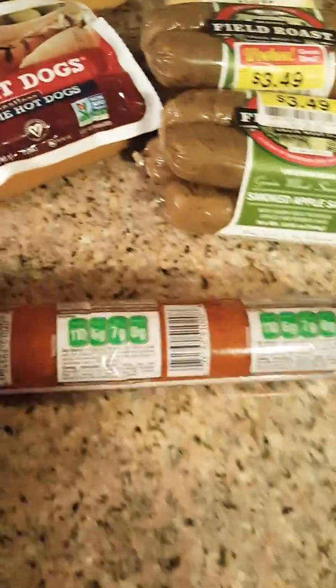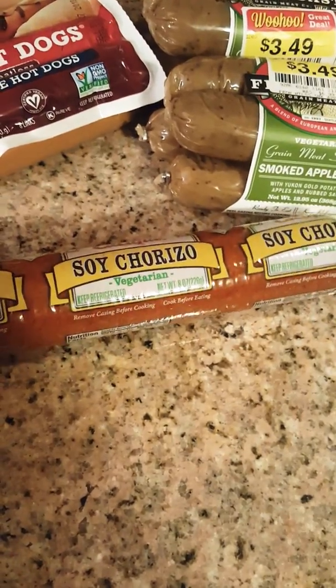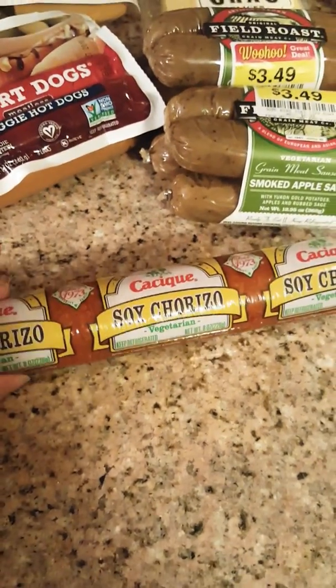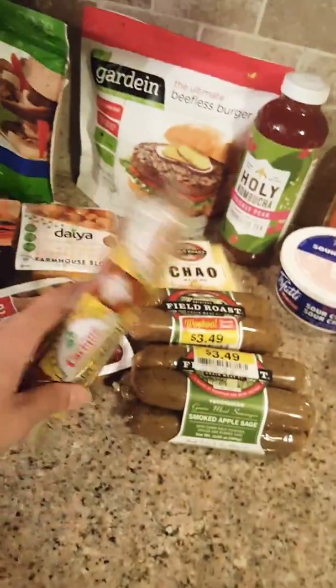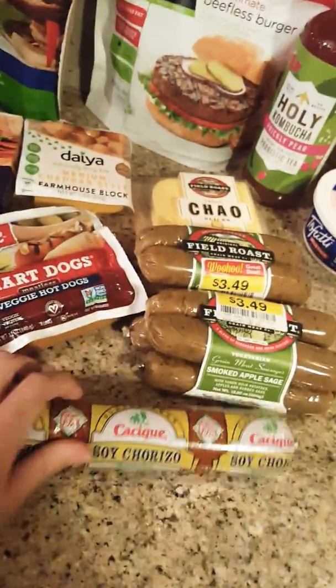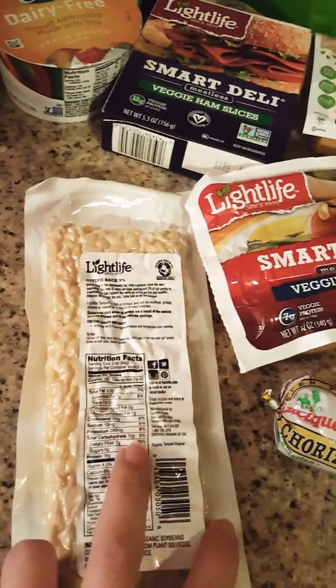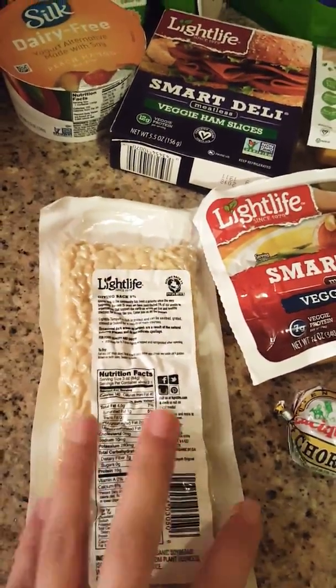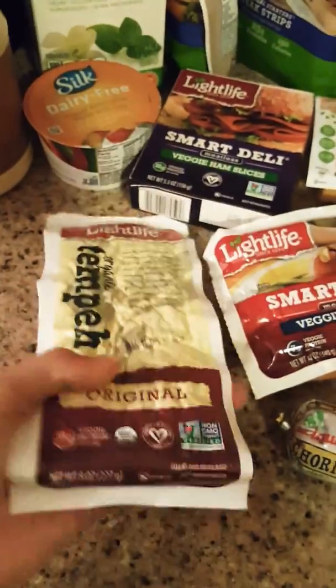We have this soy chorizo — it's around a dollar so it's really good for the amount that you get. I use it for tofu scramble. And this other item — the best way to explain it is like tofu but harder, so it's a good substitute for protein.